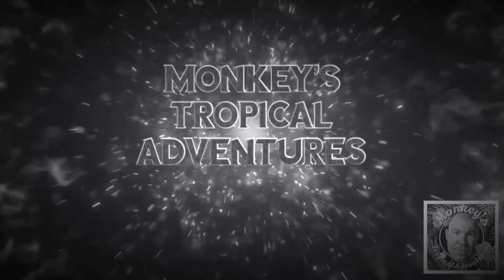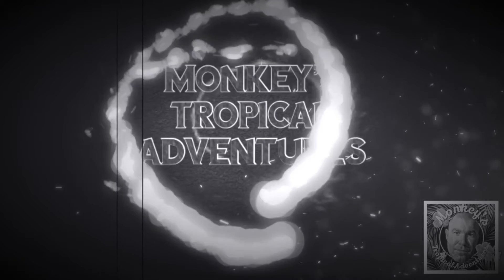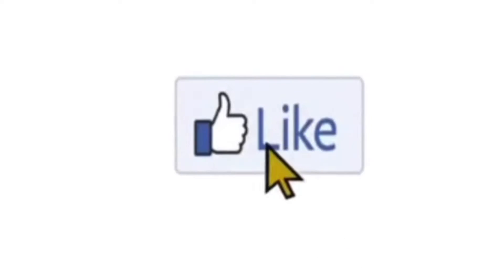Hey everyone, Drew from Monkeys Tropicals Adventures here to do a ghostly fragrance review. Full disclosure, the fragrance we're going to talk about was sent to me. However, I am going to give you my honest opinion. Before we start, why don't you go and hit that subscribe button.